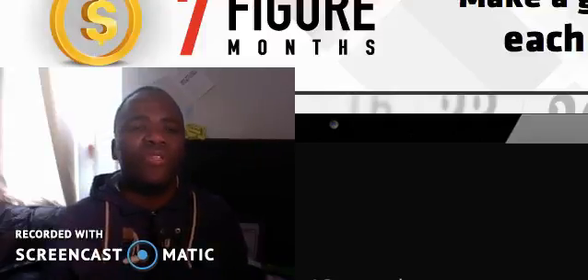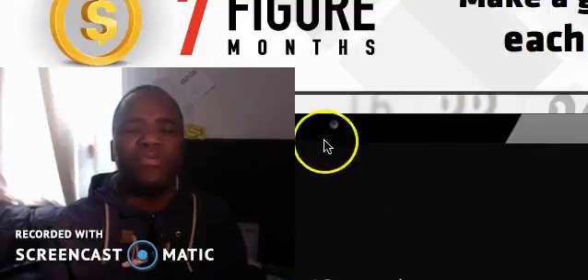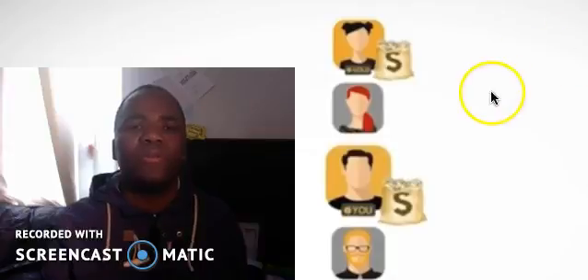I am going to do a review on the seven-figure months — as you can see I'm going through the website and their promotional video. But before I do that, I want to show you something cool that people are using to make money online, so let's just listen up.